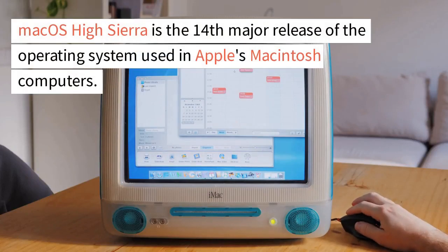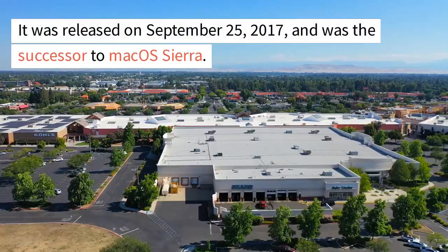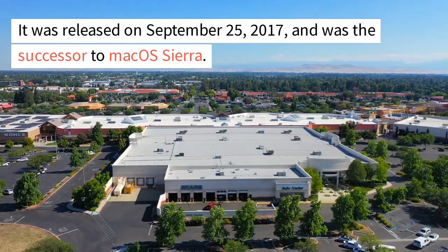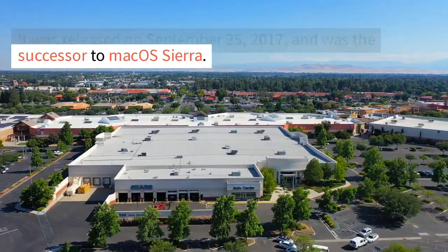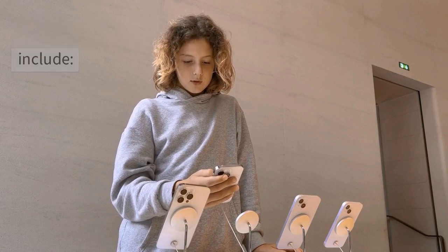macOS High Sierra is the 14th major release of the operating system used in Apple's Macintosh computers. It was released on September 25, 2017, and was the successor to macOS Sierra. Some of the new features in macOS High Sierra include the following.